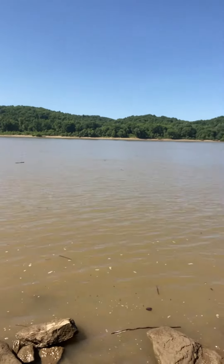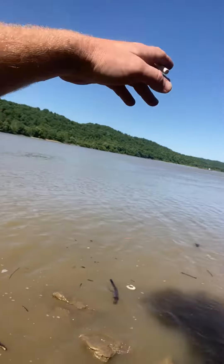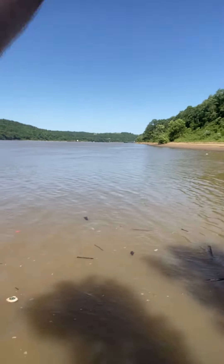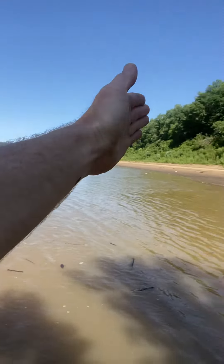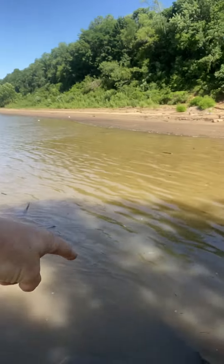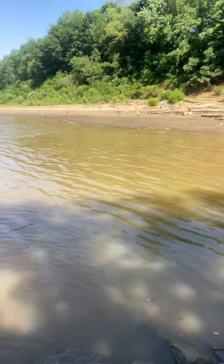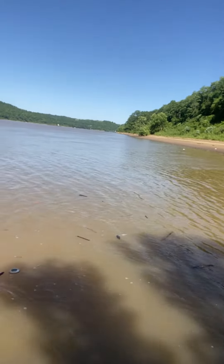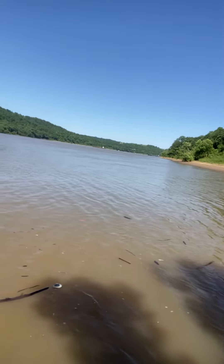You see how the current's real quick right here? It's pretty swift and that's going to go all the way to the bank. You can see the line — it's gonna go straight into that bank. Right in here, see where it's calm? This is where these fish are gonna come in and out, chasing bait, and they'll just keep doing that all day.